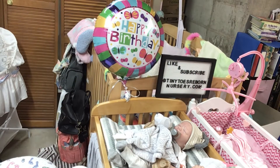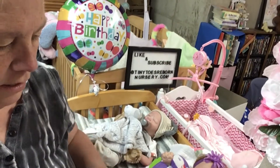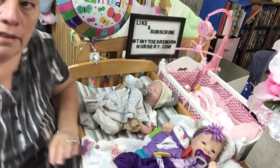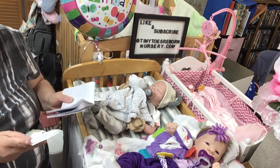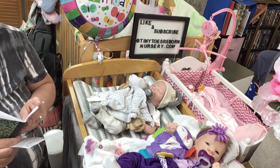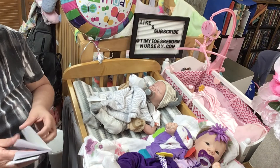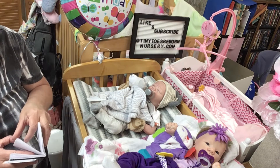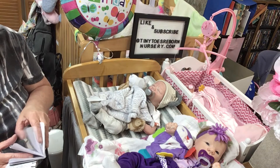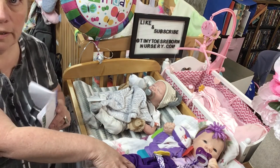Welcome back everybody, we have birthday month of April and we have two babies in April who have birthdays. We have Miss Sharla, my purple baby, and her birthday was on the 10th. Let me put this down a tad so you can see them.